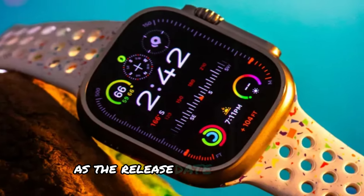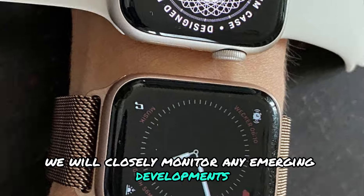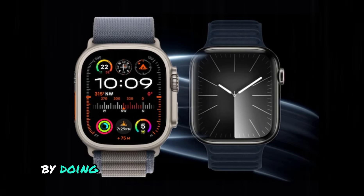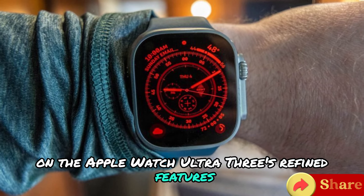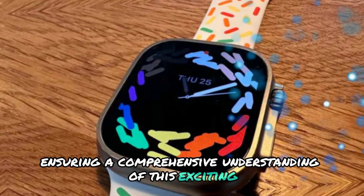As the release date draws near, we will closely monitor any emerging developments, providing timely updates on the latest innovations and improvements in Apple's flagship smartwatch series. By doing so, we aim to keep you informed and up-to-date on the Apple Watch Ultra 3's refined features, specifications, and capabilities, ensuring a comprehensive understanding of this exciting new iteration.